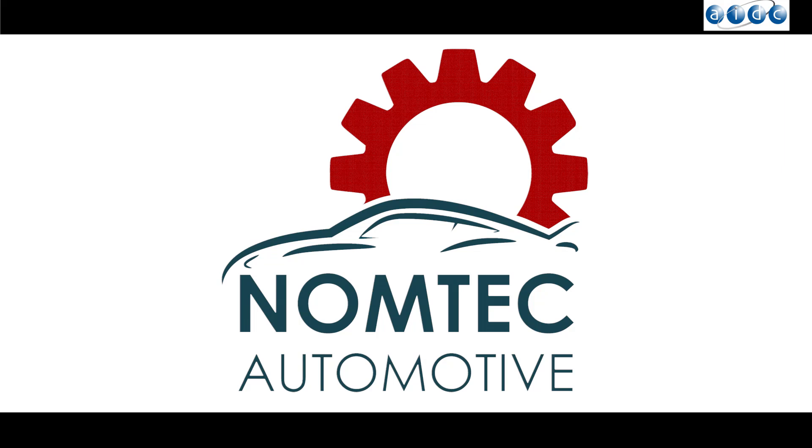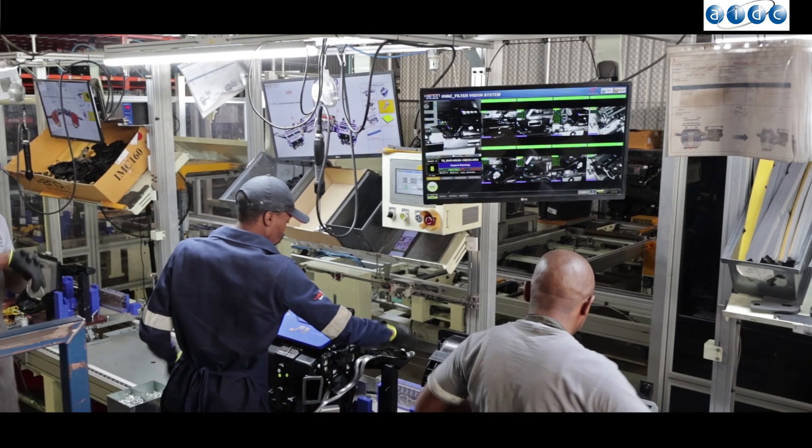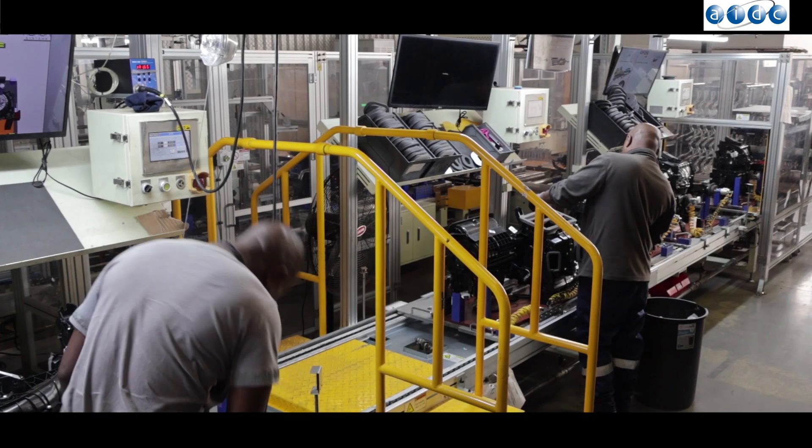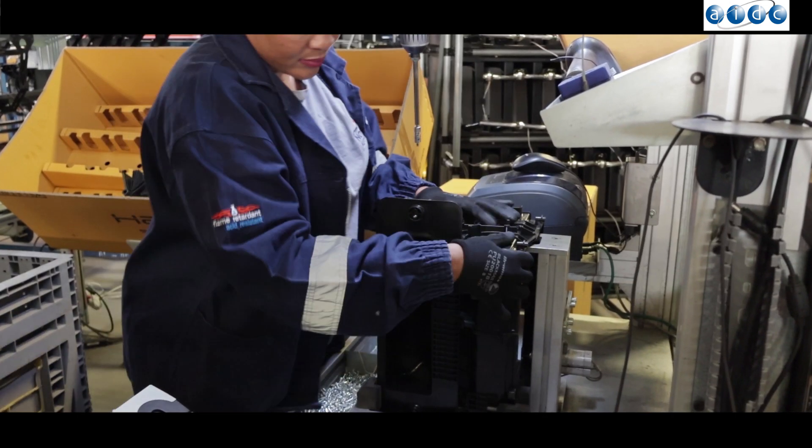Welcome to Nomtec Automotive at the Ford Incubation Center. This program is designed to provide awareness and keep all employees, visitors and contractors safe within our premises. Let's get started on explaining the occupational health and safety requirements.